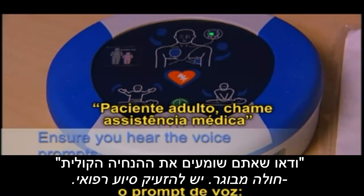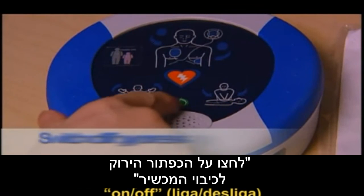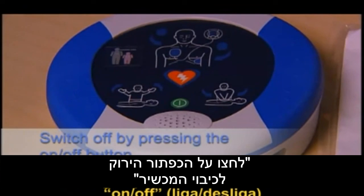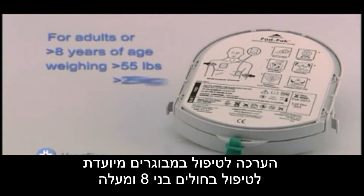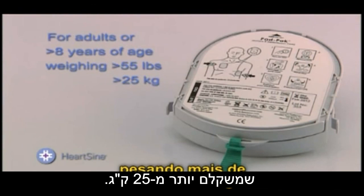Once the pad pack is installed, place the Samaritan PAD in the case provided. The unit is now ready when you need it. Be sure to complete the enclosed warranty card and mail it in to HeartSine to activate the warranty. Periodically check the status light indicator and ensure it is flashing green, as the device automatically performs self-checks.